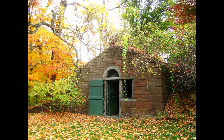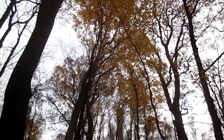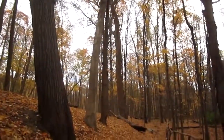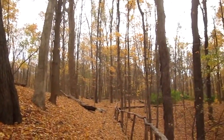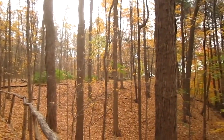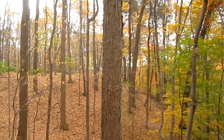Situated near the spring house on the south side of the property is the entrance to the Woodland Trail, first opened in October 1997. The one and a quarter mile trail winds through 29 acres of wooded landscape and features gently tumbling waterfalls, native plants and trees, and spectacular vistas of the Hudson River.